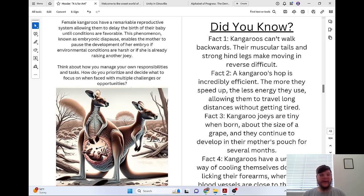Think about how you manage your own responsibilities and tasks. How do you prioritize and decide what to focus on when faced with multiple challenges or opportunities?